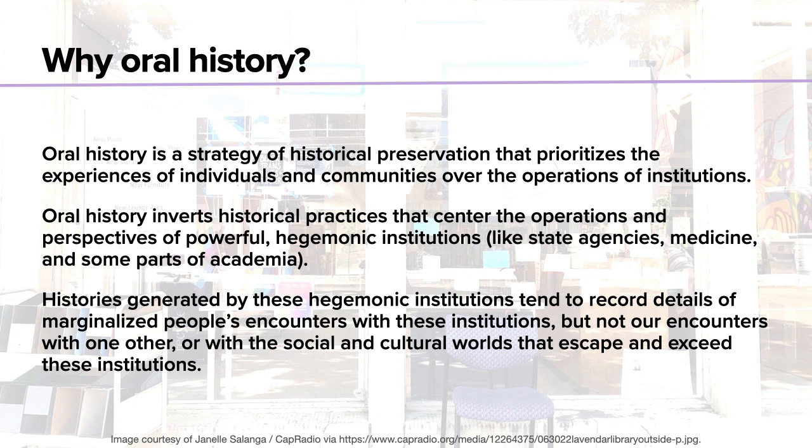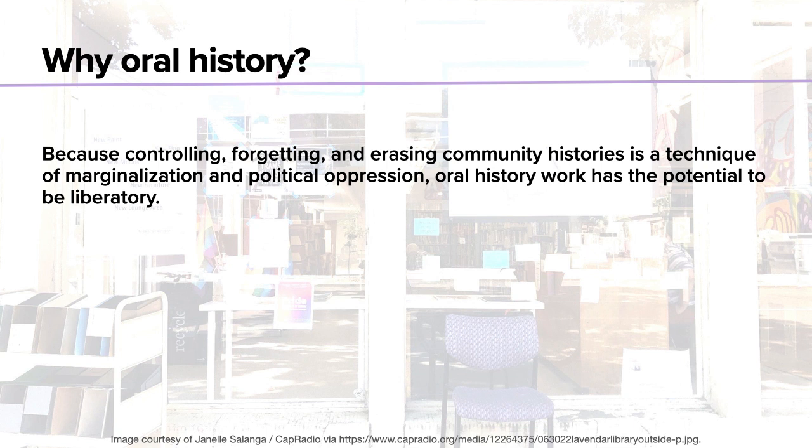Oral history can counter these hegemonic historical records by providing a perspective from below — perspectives on aspects of social life that escape big institutions. This is important because controlling, forgetting, or erasing community histories from below is a really powerful technique of marginalization and political oppression.